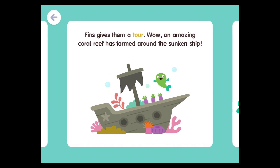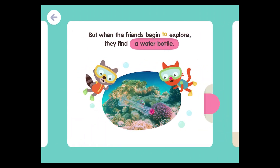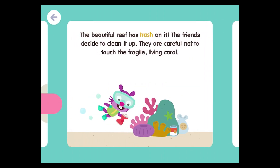Fins gives them a tour. Wow! An amazing coral reef has formed around the sunken ship. The coral looks like beautiful flowers, but they are actually living animals. But when the friends begin to explore, they find a water bottle. The beautiful reef has trash on it.